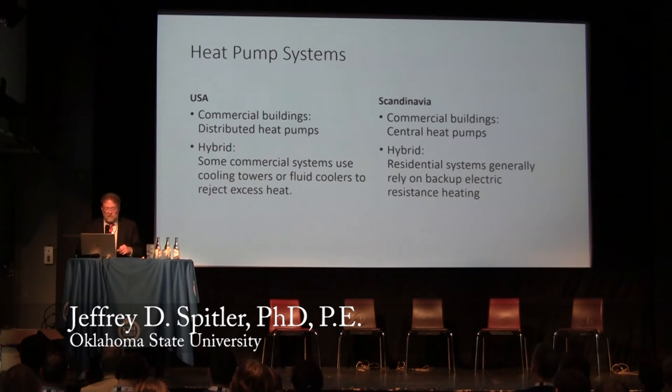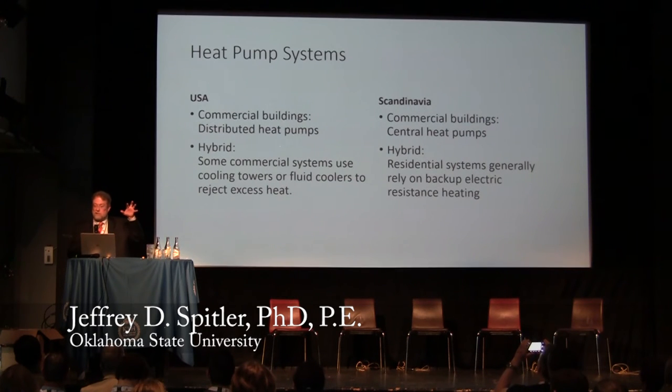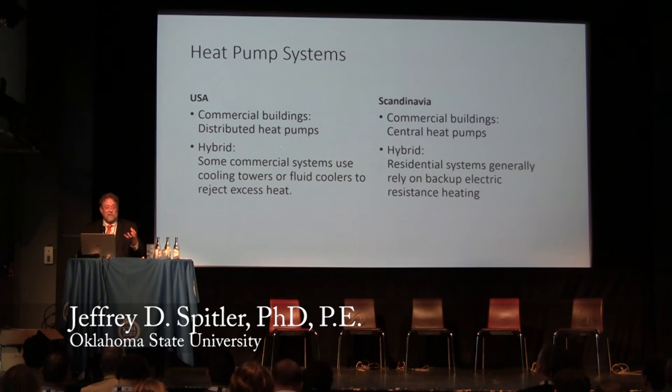In the US, the predominant commercial building system is what I would call distributed heat pumps. From the ground heat exchanger, we often have a central ground heat exchanger with multiple boreholes connected to a number of heat pumps spread out in the building. In Scandinavia, it's more common to have central heat pumps distributing heat with panel radiators, or for cooling, chilled beams or fan coil units — more like a central plant providing hot water and chilled water.